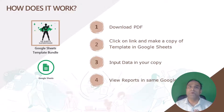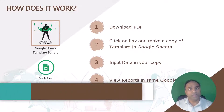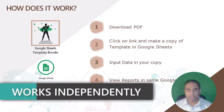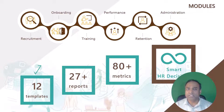Depending on what module you want to implement — if you want to implement leave management, then you open the Google Sheets for leave management. If you want to implement recruitment management, you will open the Google Sheets for recruitment management, and so on. Each of these templates work independently, so they don't really interact with each other. You can choose which one you want and work with it. There are 12 templates, which will have more than 27 different HR reports, and it covers more than 80 unique HR metrics.